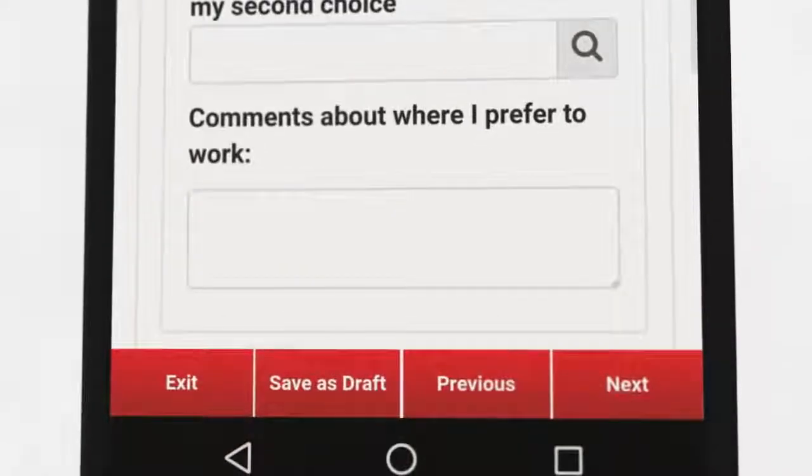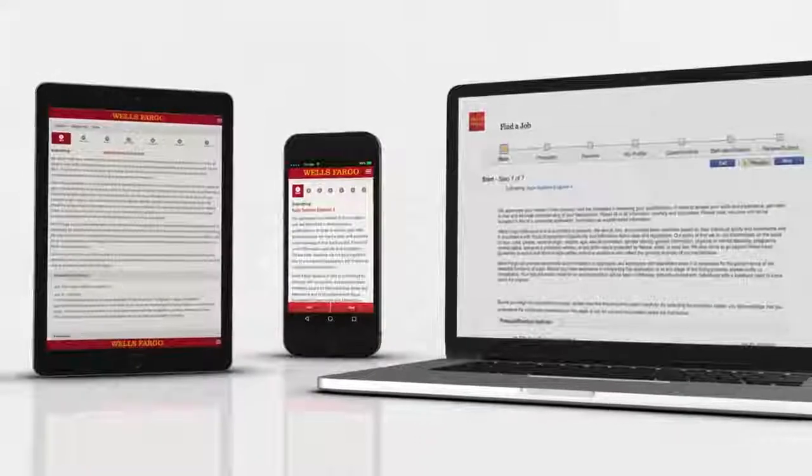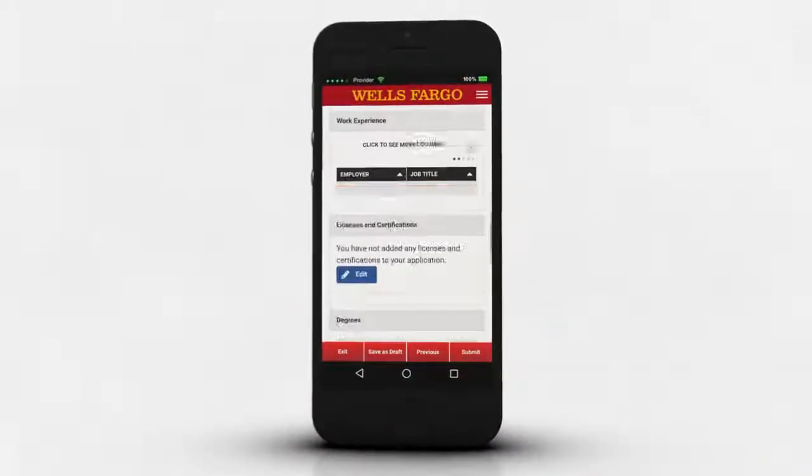You can also save the application at any point throughout the process and continue filling it out on any device later. Once you are ready to apply, review your application and click submit.